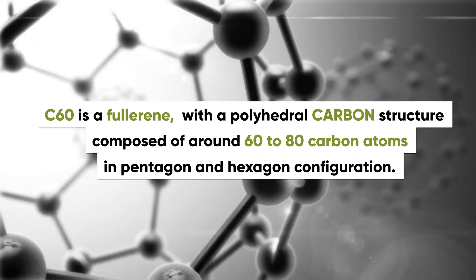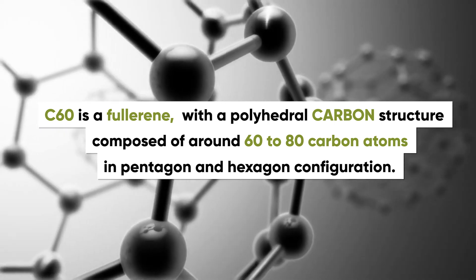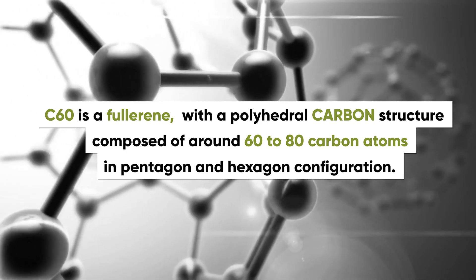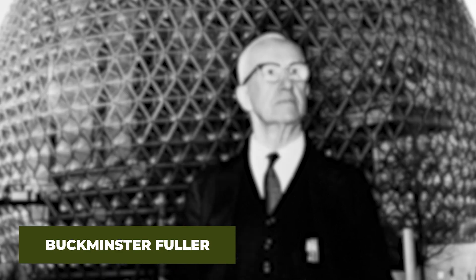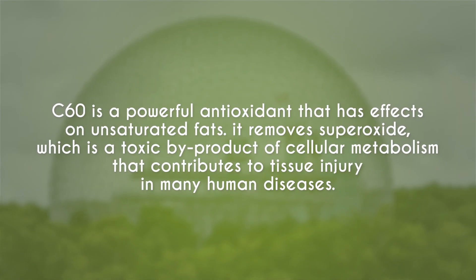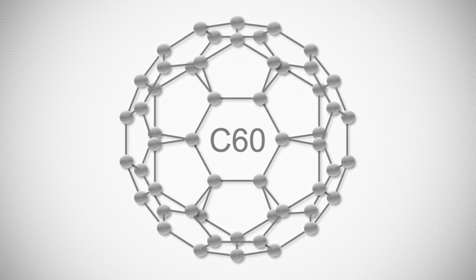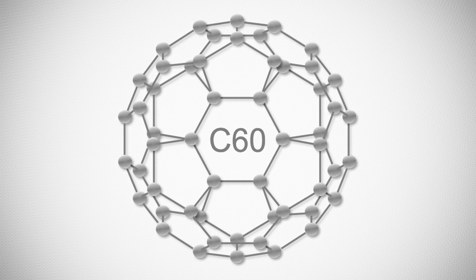Carbon 60 is a fullerene with a polyhedral carbon structure composed of around 60 to 80 carbon atoms in pentagon and hexagon configuration. It is named after Buckminster Fuller because of its structural resemblance to geodesic domes. C60 is considered a powerful antioxidant that removes superoxide — a toxic byproduct of cellular metabolism that can contribute to tissue injury in many types of human diseases. Here you can see a visual diagram of the Carbon 60 structure, which shares a close resemblance to a soccer ball.